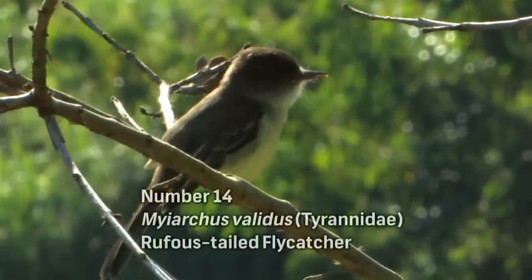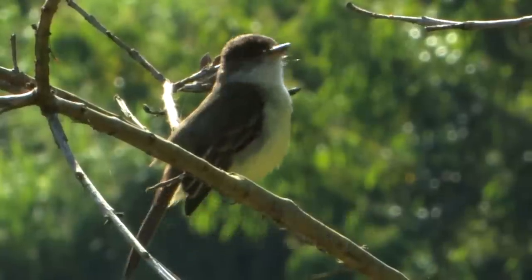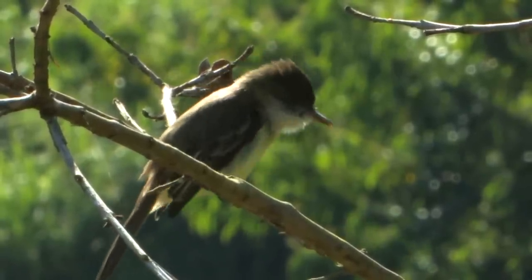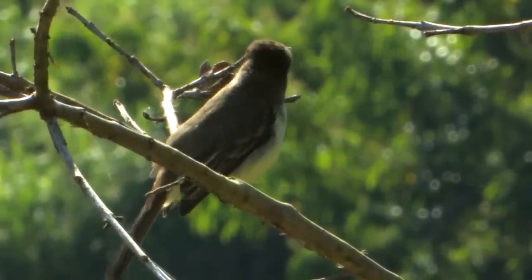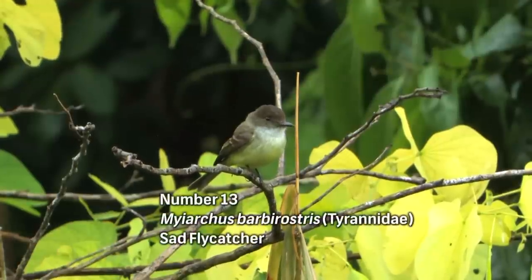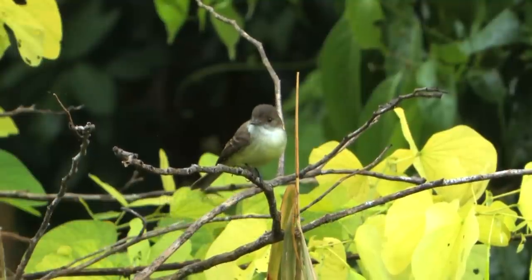There's a Rufous-tailed Flycatcher very close to us — the bird is not even afraid, just sitting on the side of the road. Jamaicans call this bird 'Big Tom Fool' because these birds allow a very close approach, and boys can shoot them with a catapult. Like the Rufous-tailed Flycatcher, the Sad Flycatcher is also called Tom Fool, but because it's a lot smaller, it's given the name 'Little Tom Fool.'